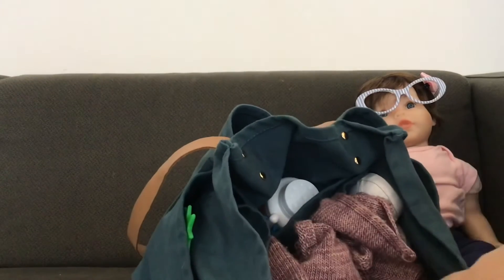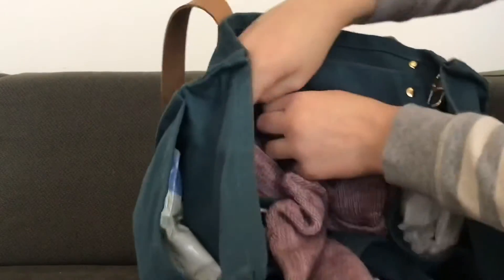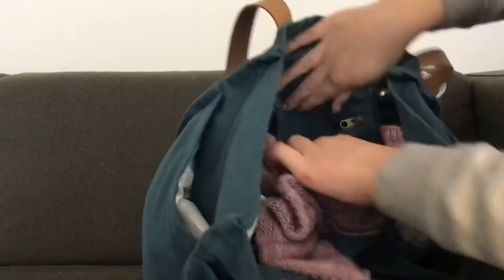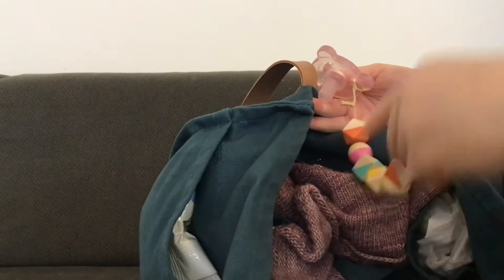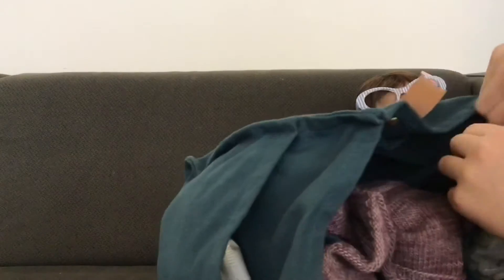Then in the last pocket — you can't really see it, it's right here, it's a zipper pocket — I only keep one thing in there, and that is her pacifier. She doesn't use it all the time, but if she needs it, it's on this. So there's her pacifier clip and pacifier.